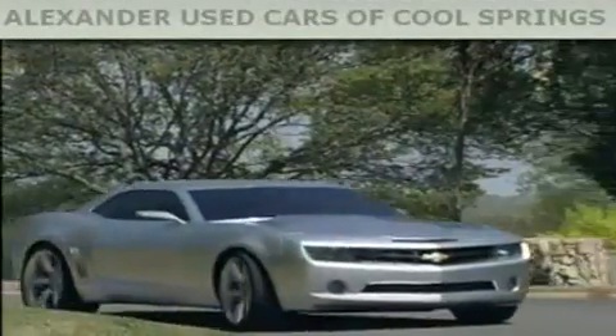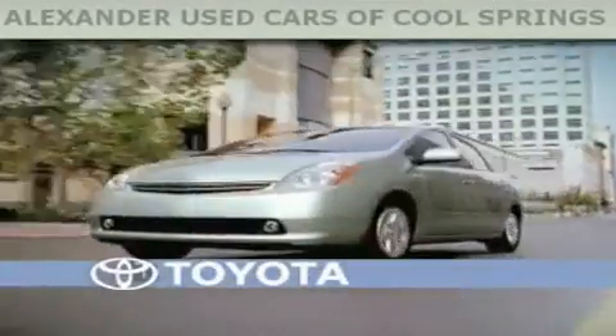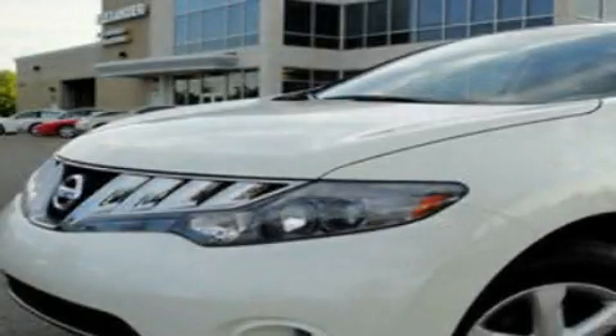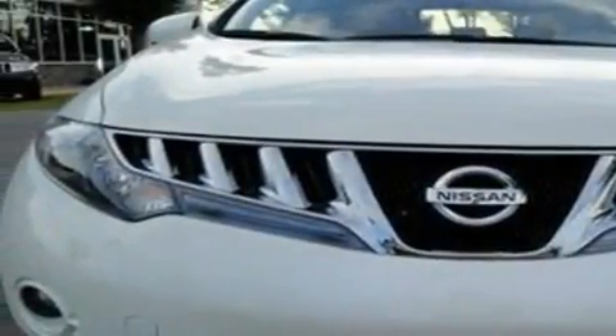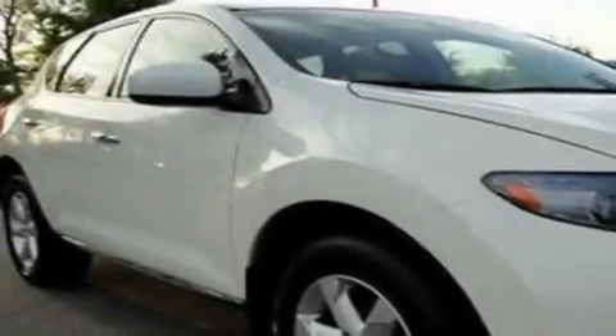Another fine vehicle offered by Alexander Auto Mall Cool Springs. This is a 2009 Nissan Murano — a car-like ride in a space like an SUV. It has a 3.5-liter six-cylinder engine and a continuously variable transmission.